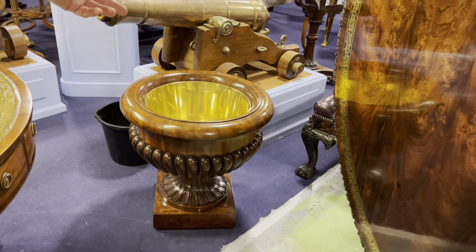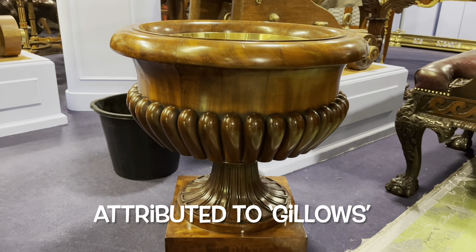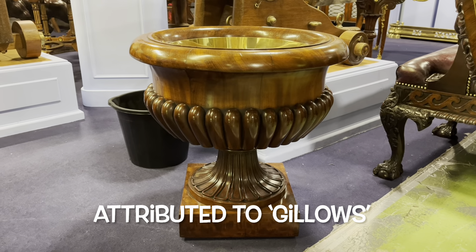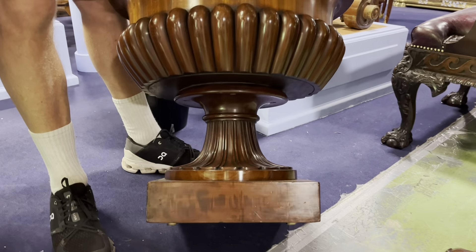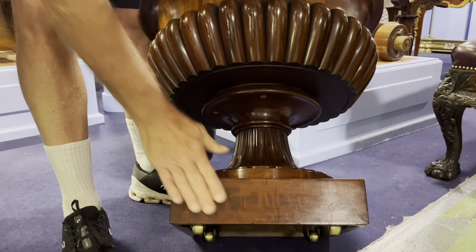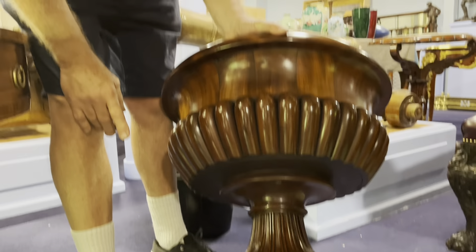This cooler. Later liner. Just look at the reflections on that mahogany - it is just delicious, isn't it? Just as you want it, David. Oh my God. Original finish, original patina, original casters. Not the original liner, I'm afraid.